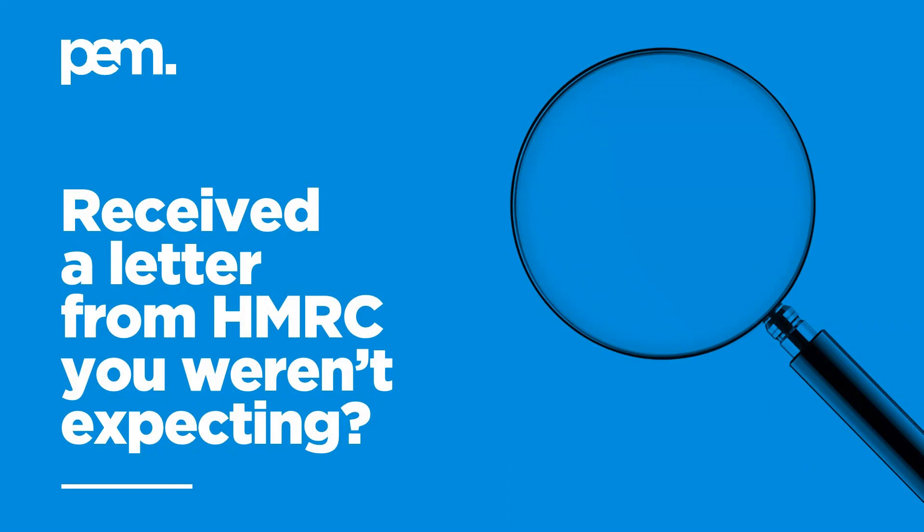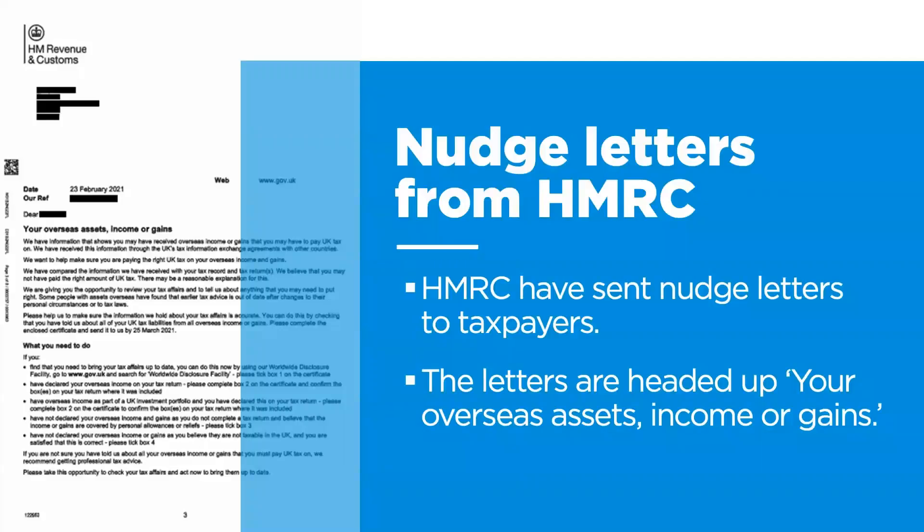Have you received a letter from HM Revenue and Customs you weren't expecting? Would you like to understand why you've received this and what you should do? If you've received a letter from HMRC, please do not ignore it.